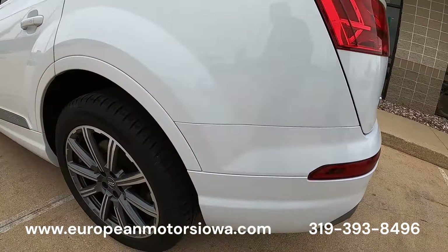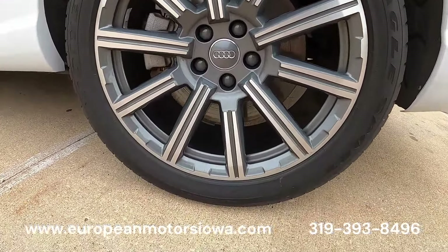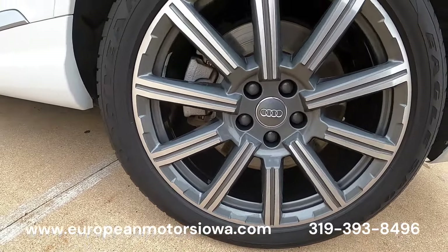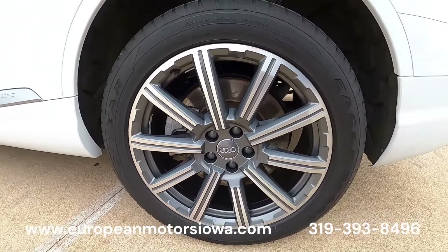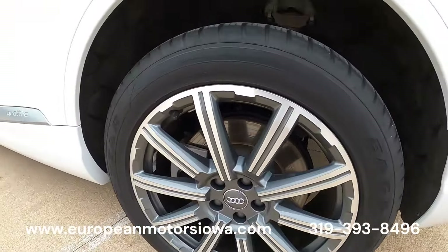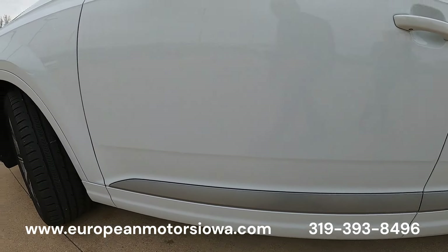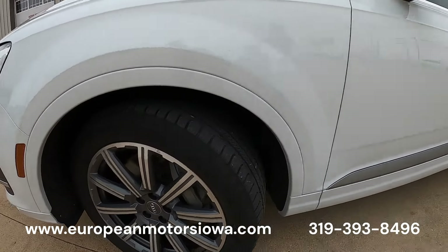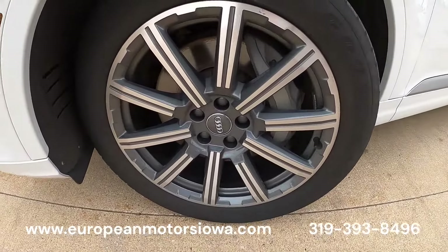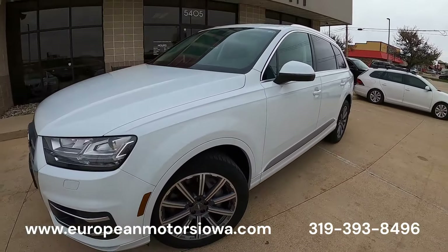Good set of Goodyear tires, and I think these are 20s — at least let me see — yep, okay. Really good tread on those. The wheels look to be in good shape as well. It's a nice-looking wheel; it's one of my favorite wheels on the Q7s.